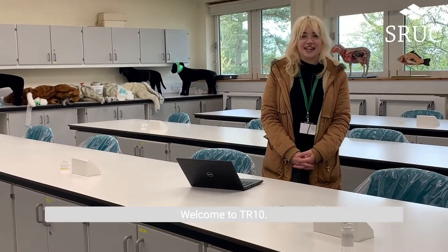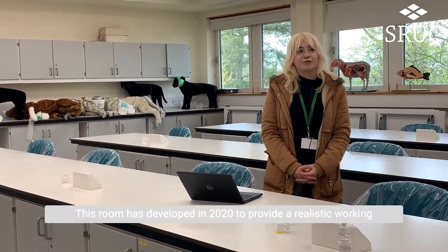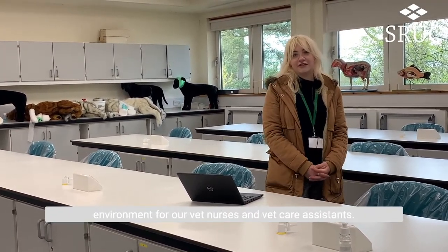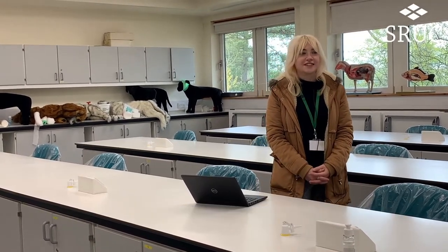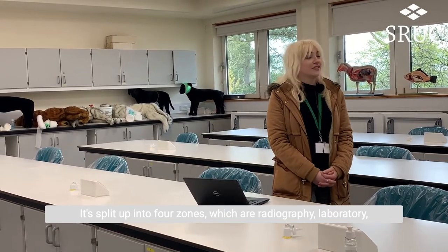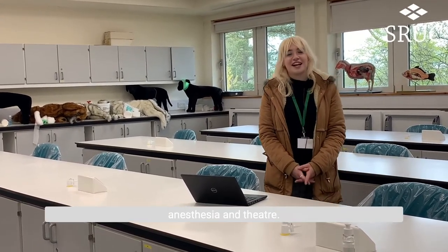Welcome to TR10. This room was developed in 2020 to provide a realistic working environment for our vet nurses and vet care assistants. It's split up into four zones which are radiography, laboratory, anaesthesia and theatre.